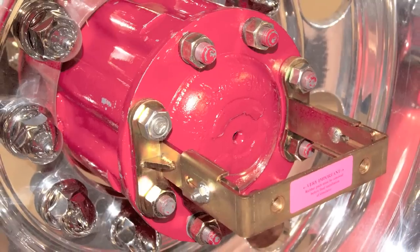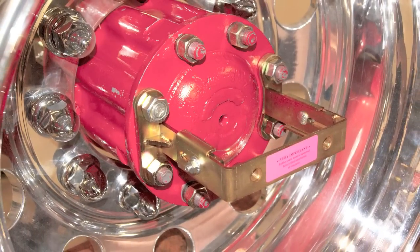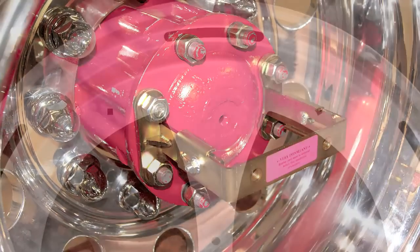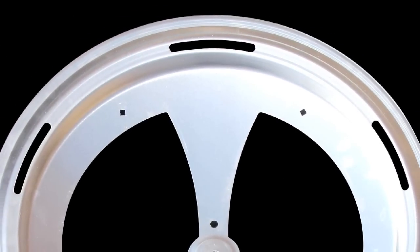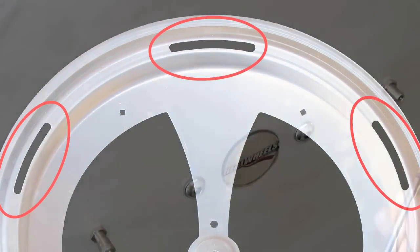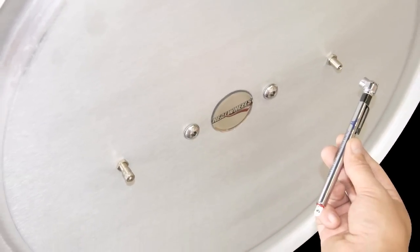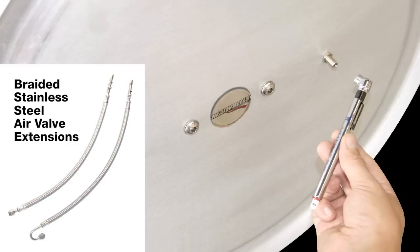All Aero series wheel covers offer easy and secure installation with mounting systems that are DOT compliant. Each Aero cover features ventilating ports to eliminate moisture, debris and corrosion. Aero covers are also available with braided stainless steel air valve extensions that are secured through the cover for easy tire pressure monitoring and inflating.